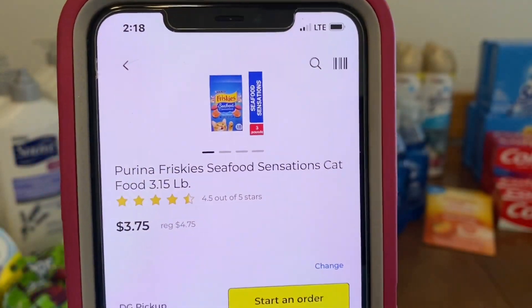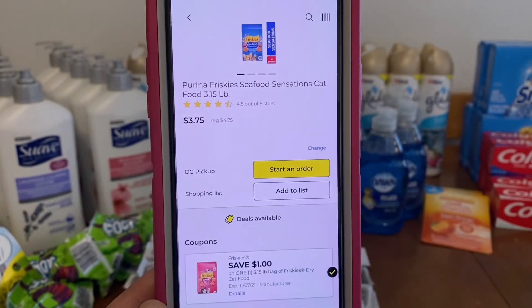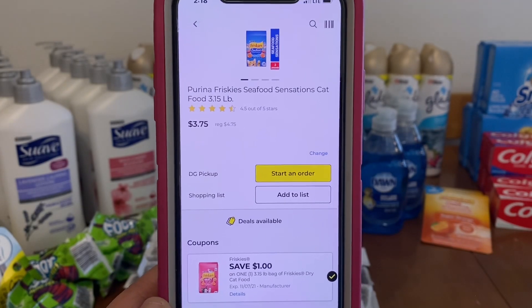Purina Friskies — this is cat food, 3.15 pounds, at $4.75. Another $1.00 digital, leaving you paying $3.75 out of pocket.